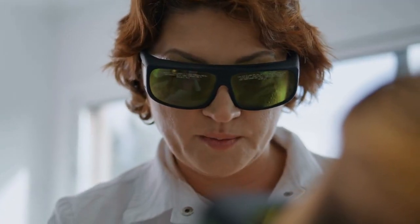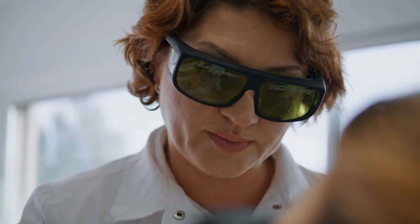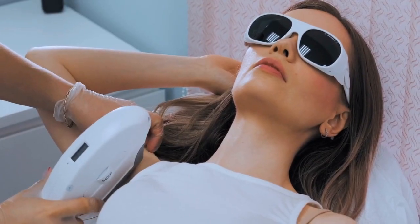The underarm lightening protocol can be tailored specifically to each patient's needs, providing dramatic results in just a few visits.